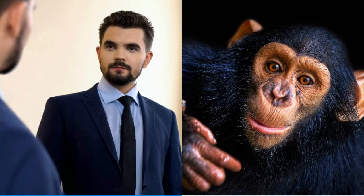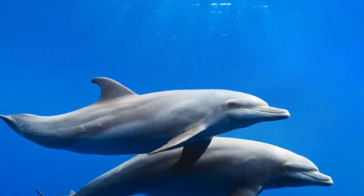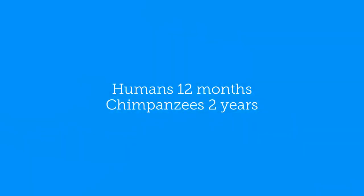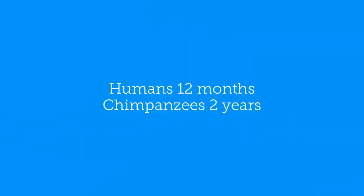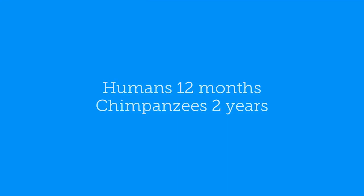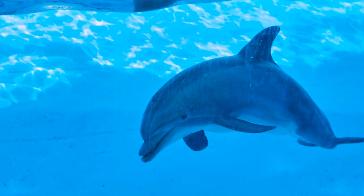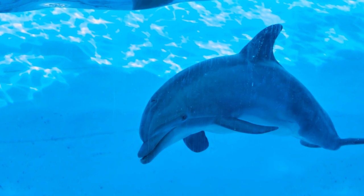Dolphins are only one of a few species that can recognize themselves in mirrors. Some animals that pass the mirror test are dolphins and chimpanzees. Amazingly, dolphins recognize themselves in mirrors much younger than any other animal. Humans recognize themselves in mirrors at 12 months old, chimpanzees at 2 years old, and surprisingly, dolphins recognize themselves in mirrors at just 7 months old.